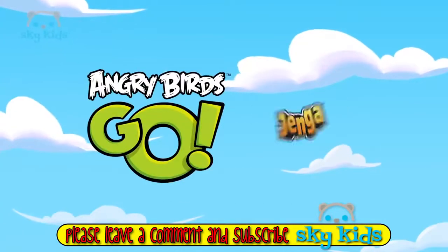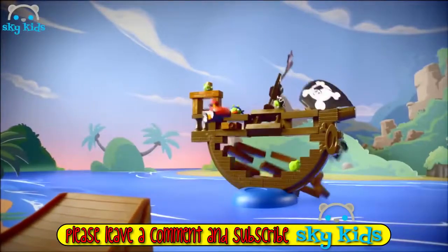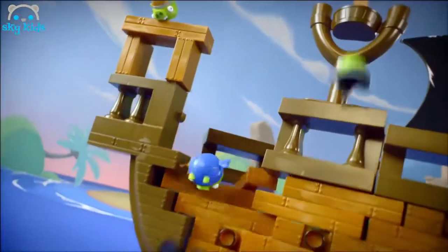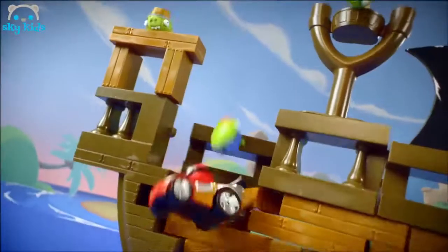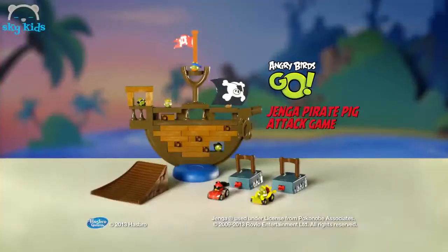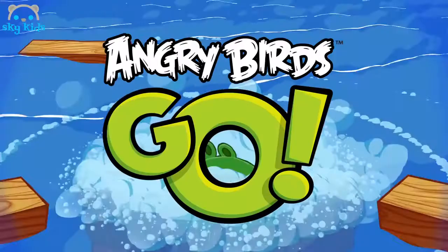New from Angry Birds Go! And Jenga! He'll crash that ship today! Jenga pops into the main pit! Watch a rapper jump the track! It's a pirate pig attack! The all new Angry Birds Go! Jenga Pirate Pig Attack game in stores now!